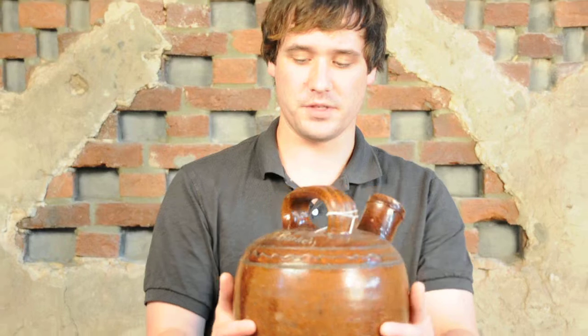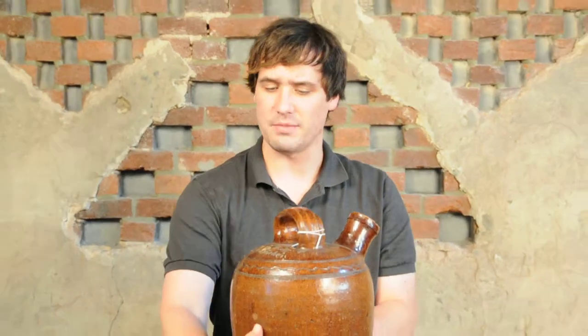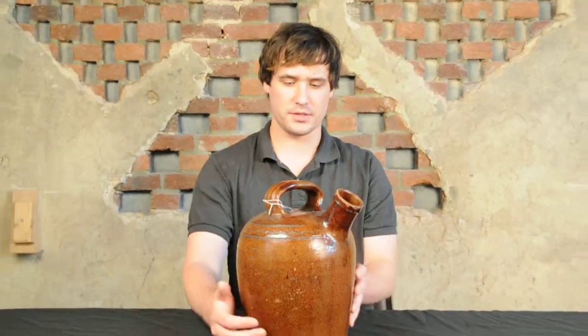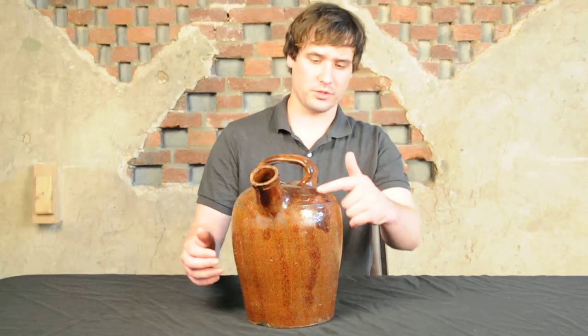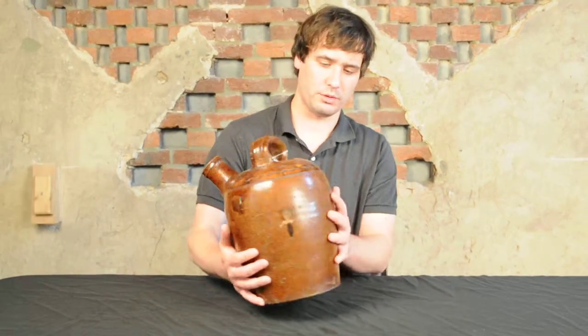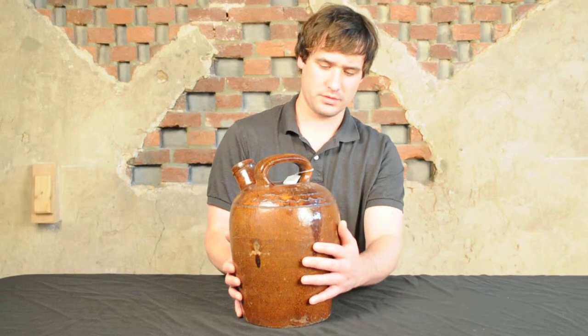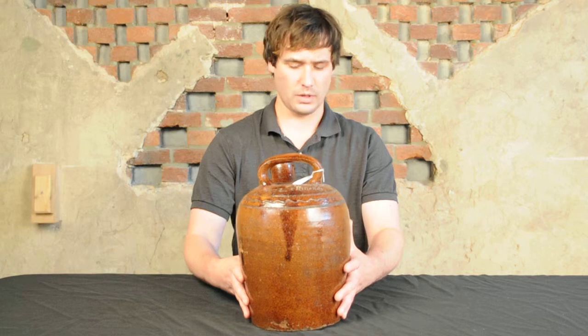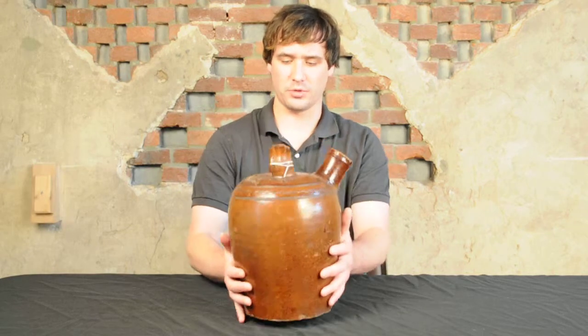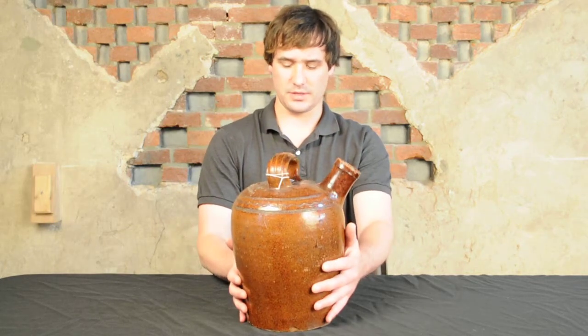You can see the surface is covered in an attractive lead and manganese glaze with some very nice streaking throughout — here on the shoulder and on the reverse. It has very nice speckling as well. It's a beautiful piece, a very sculptural piece.